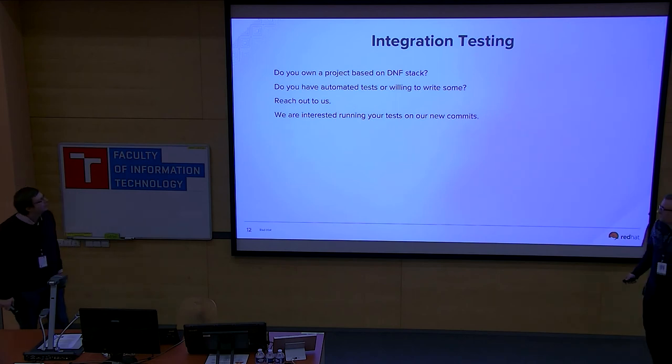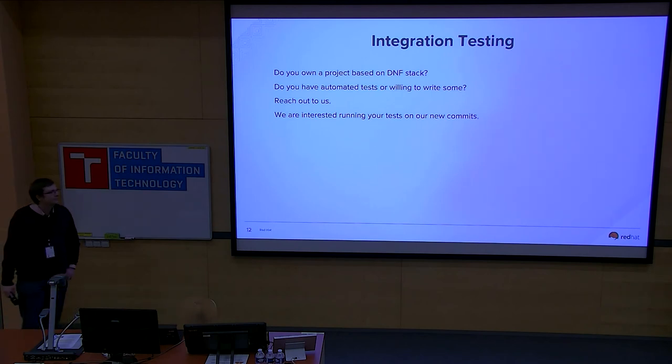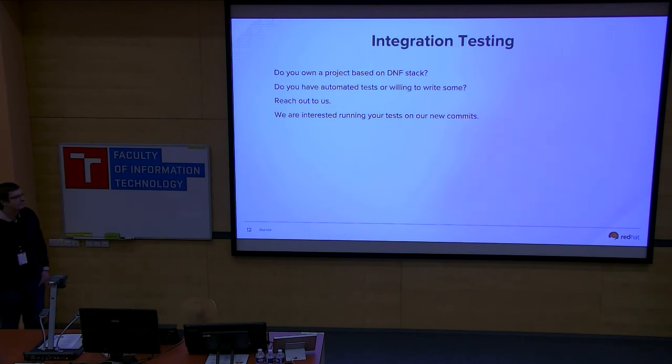We have decided to rewrite our CI tests to improve performance and separate the tests from the environment so we can run them anywhere. This is to let you know: if you have anything built on top of DNF and you have tests, reach out to us so we can eventually run your tests to make sure we don't break your software.